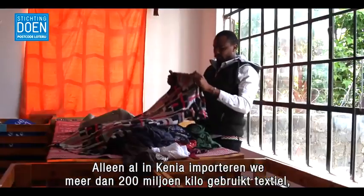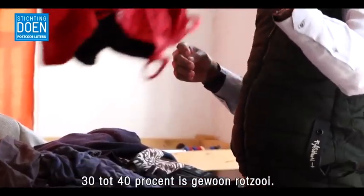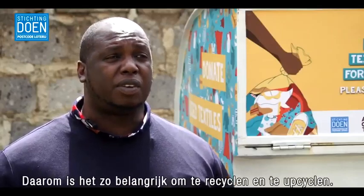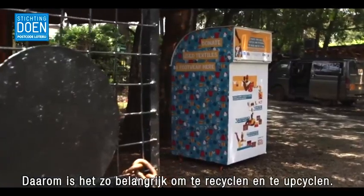Kenya imports more than 200 million kilograms of consumer textiles. 30 to 40 percent of that is pure trash, and therefore it's very important to recycle or to upcycle textiles.